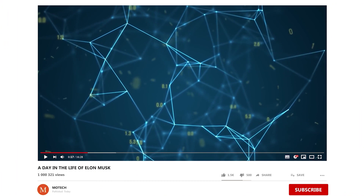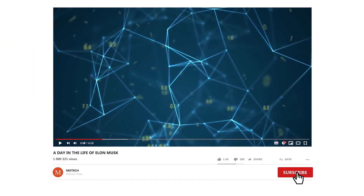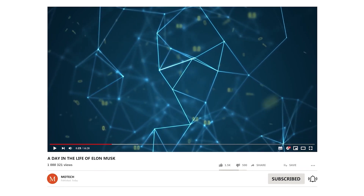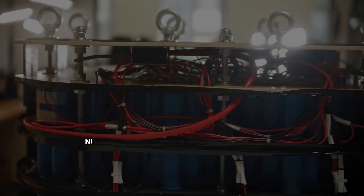Welcome back to our channel. If you haven't already, make sure to hit that subscribe button and ring the bell so that you get notified every time we upload a new video.